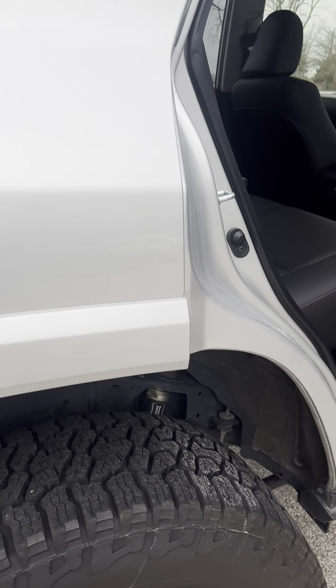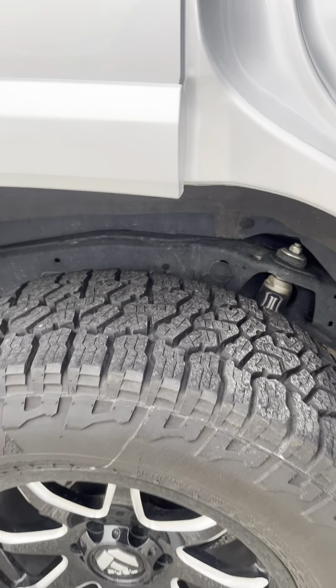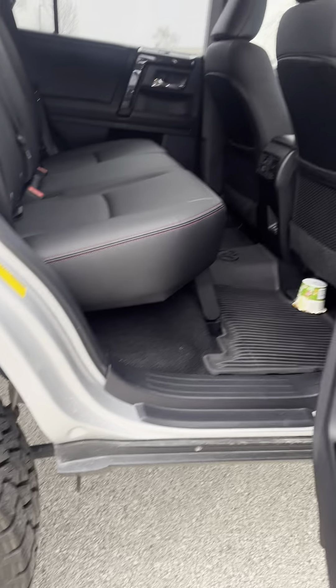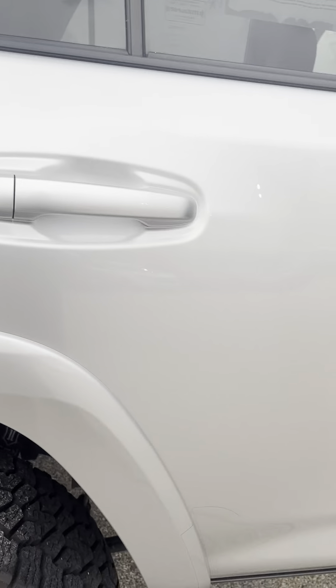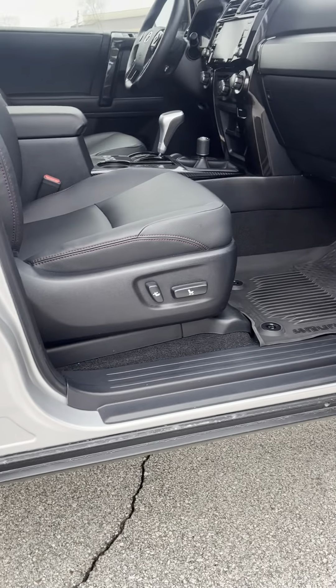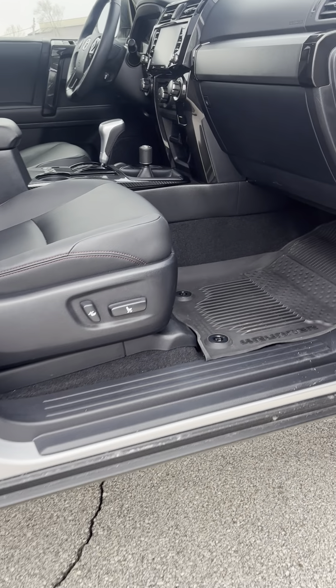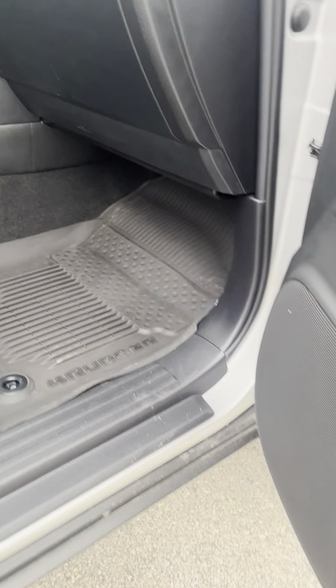Looks good in here — you've got the nice Icon shocks in there. I did spot a little dimple right here, just a small one. Power seats on both sides. Here's your shifter for your four-wheel drive. Ton of cargo space in here and a good-sized glove box.